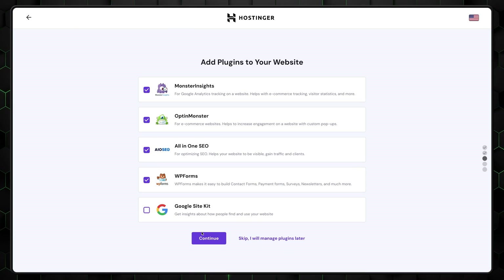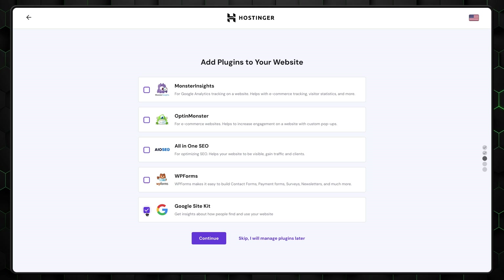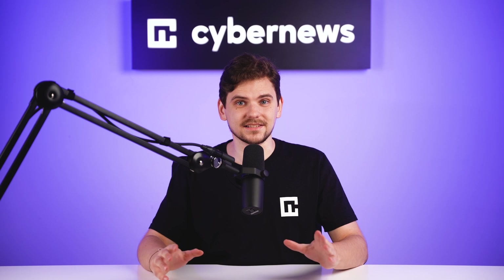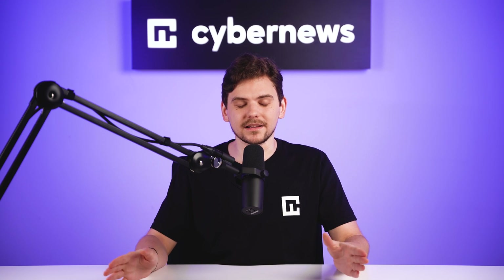Moving to the next part, choose what plugins to auto-install during the setup. As for my recommendations, the only plugin I leave is Google Site Kit, which allows me to see analytic data without any restrictions. The other plugins aren't bad; however, they are sort of freemium, meaning most of the best features are locked under a paid plan. Though you can install any of them since they're easy to get rid of and you can access these recommended plugins anytime.